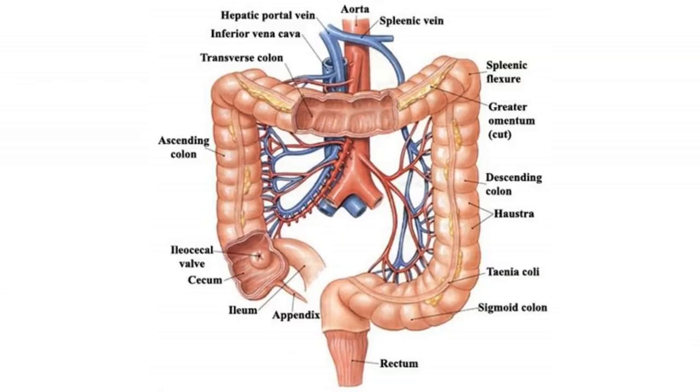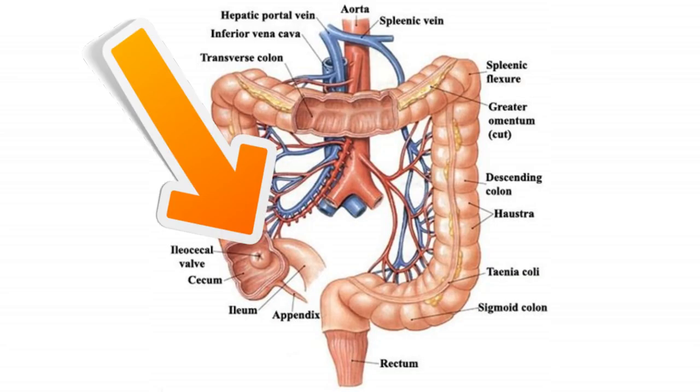Today I'm talking about the ileocecal valve and why it's so important for resolving IBS, SIBO, bloating, cramping and all other digestive problems. As you can see from the diagram here, the ileocecal valve is a sphincter muscle that separates the small and large intestines.